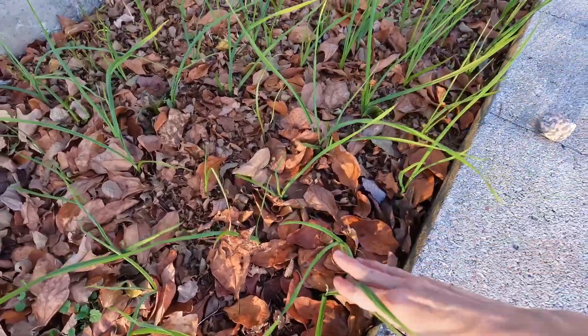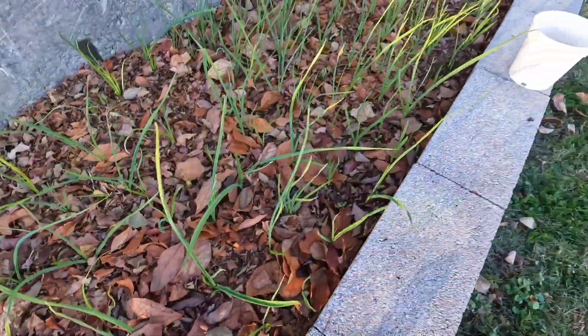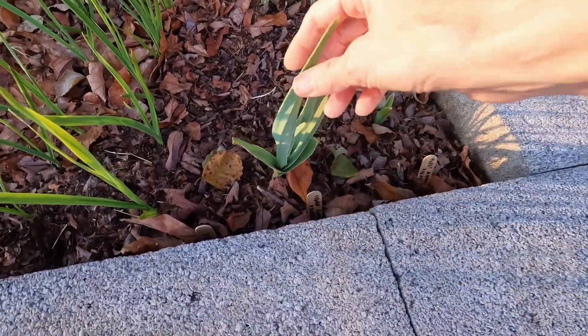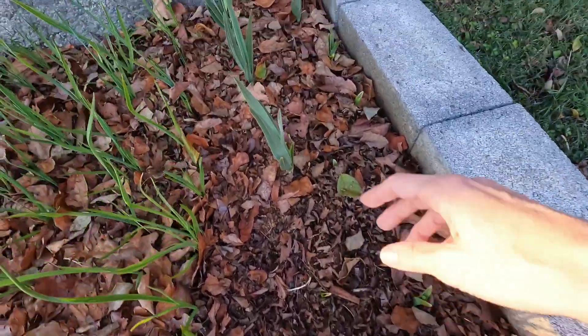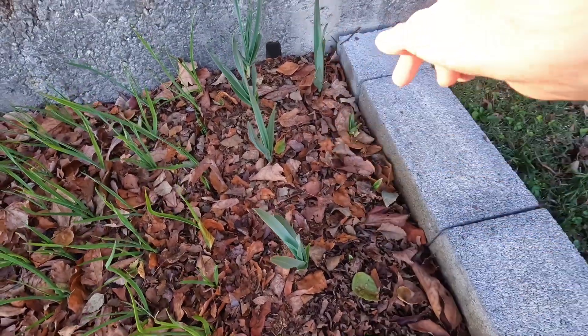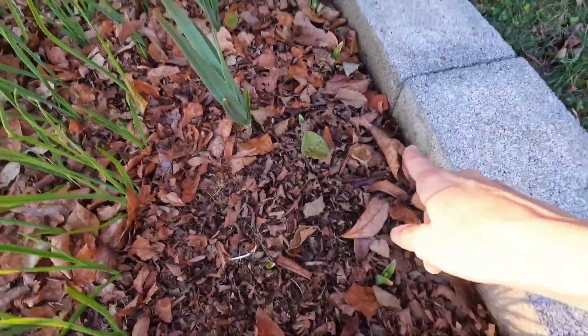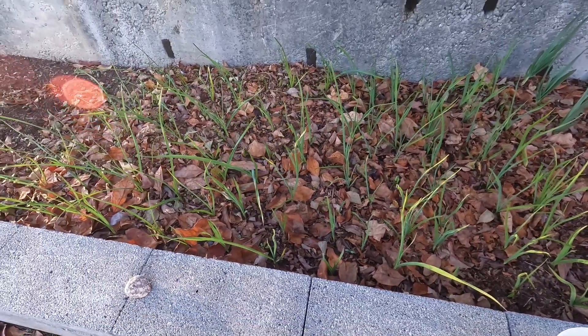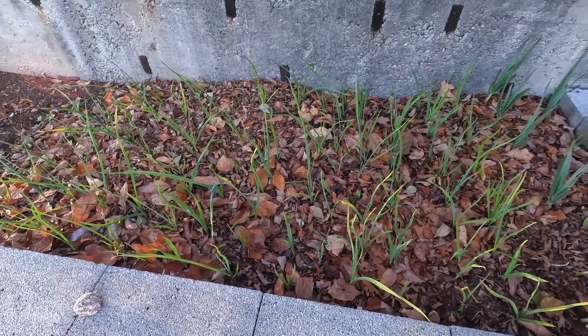Look at my garlic — this is my grocery store garlic, and this is my hard neck that originated from the Smokies. It's doing really well; it was in my basement for a couple of years but it's all coming up and growing fast. It won't be ready until next summer though.